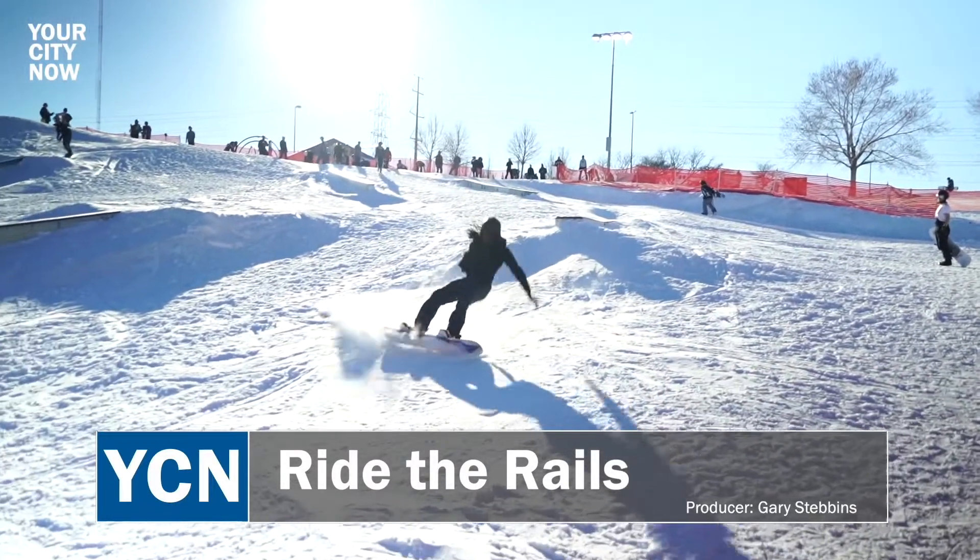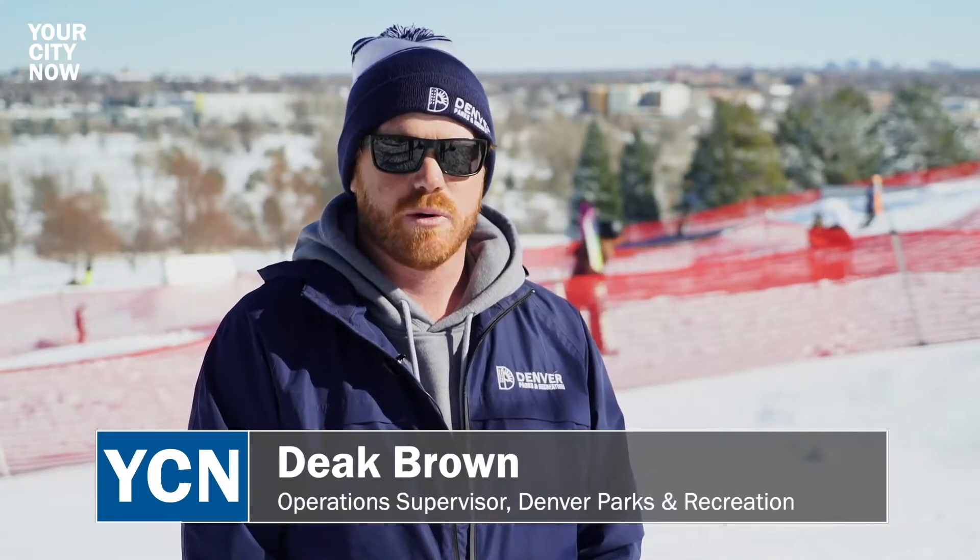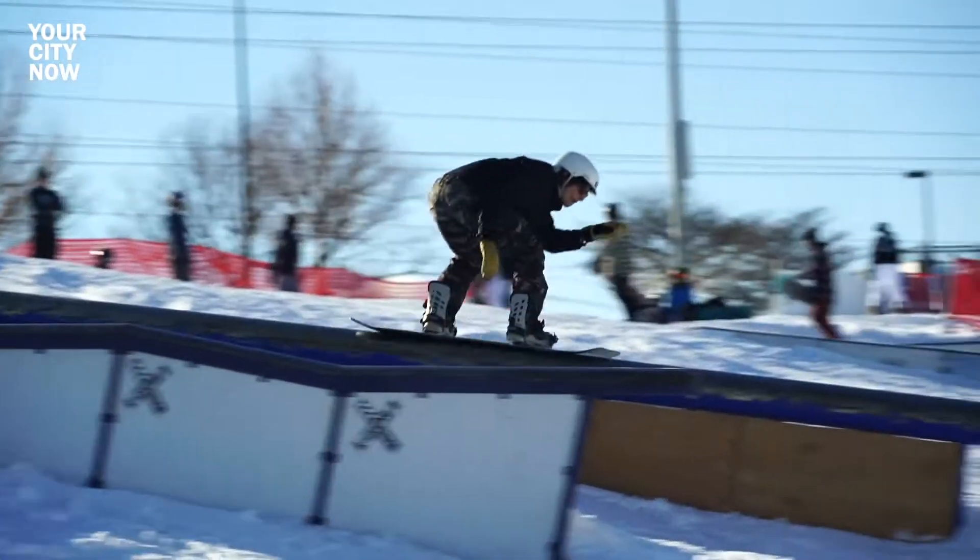Right behind me here we have the Ruby Hill Rail Yard. The rail yard is something we build every year in the winter months, usually January, February-ish, and it's a free public terrain park.